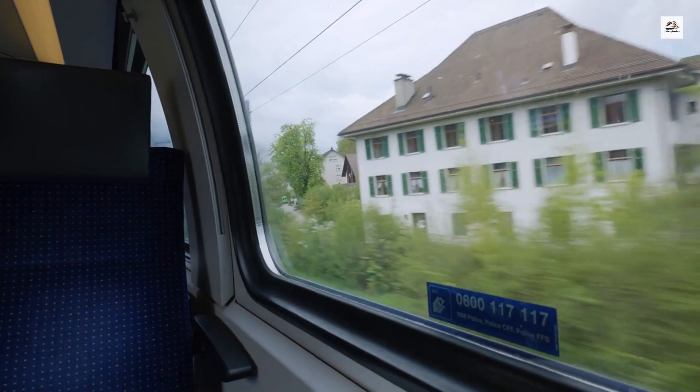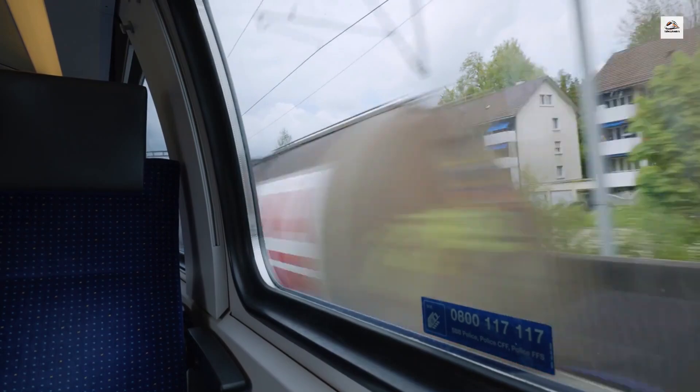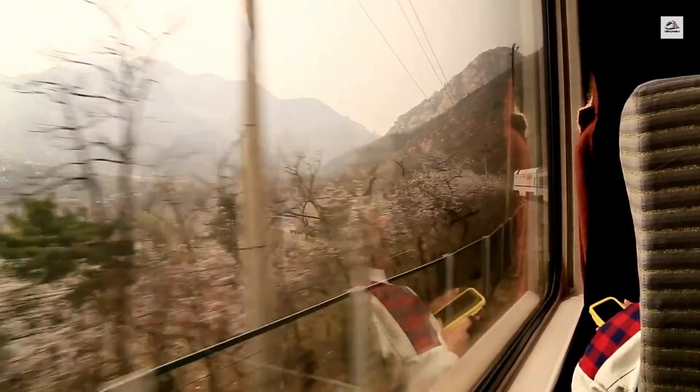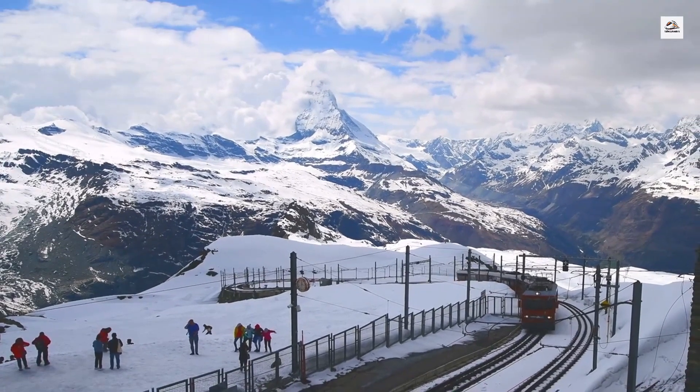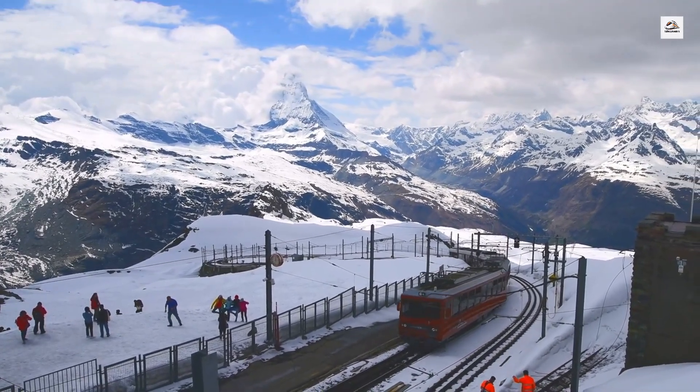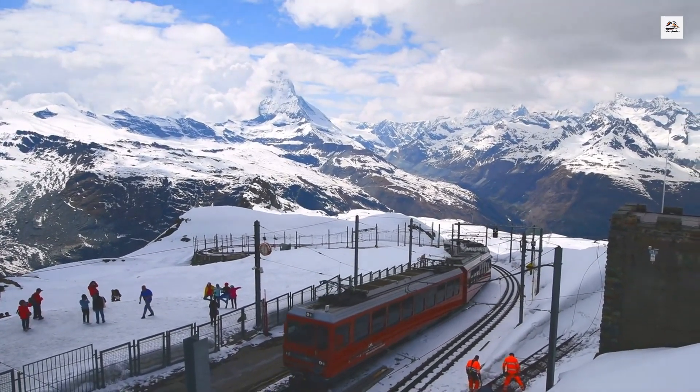The panoramic windows of the Mont Blanc Express are more than just a design feature — they were introduced to offer an immersive experience of the surrounding landscape. Every season brings a different view, whether it's the blooming wildflowers of summer or the golden foliage of autumn. The Martigny to Chamonix railway is one of the few cross-border trains in Europe where you can still experience the charm of international rail travel.